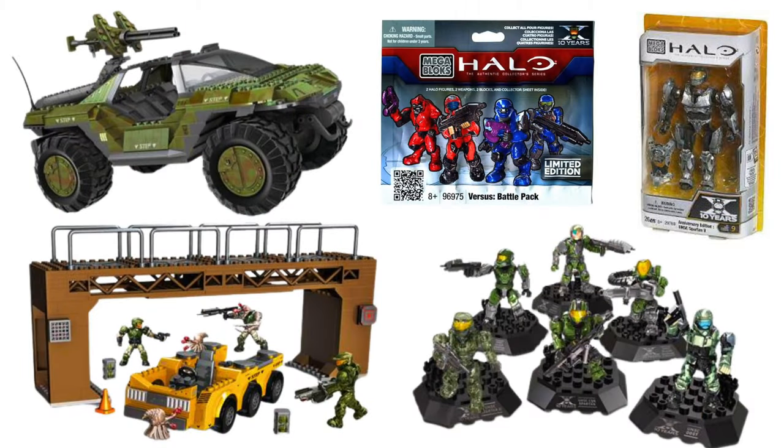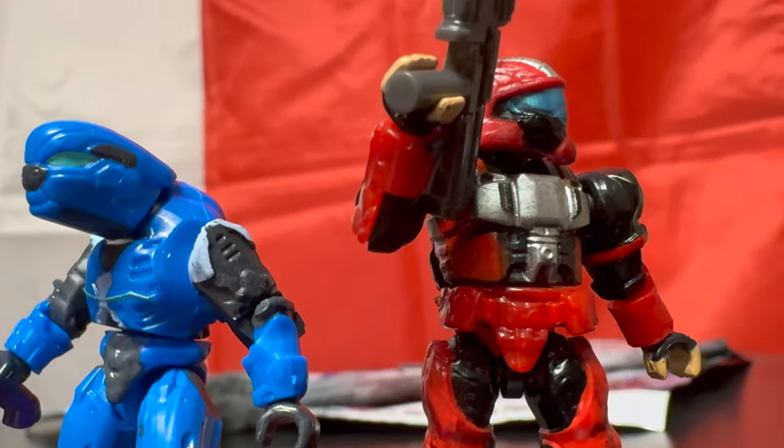I tried to Google some more information about these — barely find an image online. There are like three images on Google I could find. These things are elusive. We don't really know exactly when they released, maybe 2011, part of the Halo 10 year anniversary line. The crown jewel of this series is the red ODST, which is like a beautiful figure. We're picking up five, and I potentially get two. We're meeting this guy on Facebook Marketplace. Only time will tell if the blind bags will be ours.